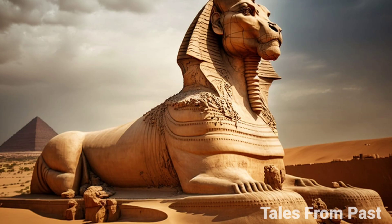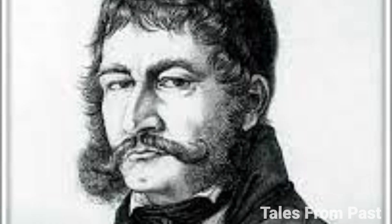This casts doubt on the traditional story that Napoleon's troops damaged the Sphinx's nose during their 1798 invasion, a claim often found in history books. They wouldn't have been able to see the Sphinx, as this awe-inspiring sculpture was entirely buried beneath the Egyptian sands. It wasn't until the sands shifted, revealing the top of its head, that the world even knew of its existence.